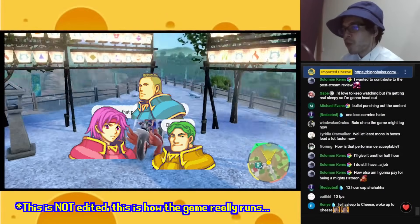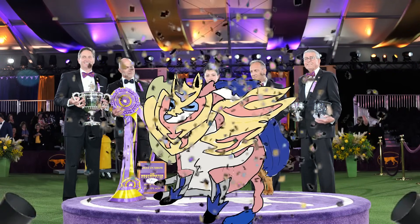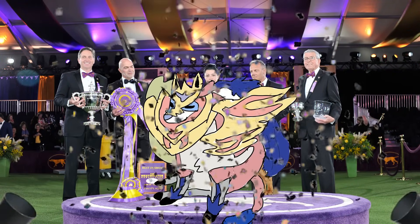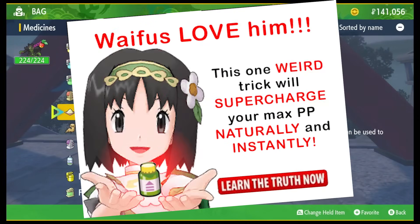They're gonna Triangle Attack me anyway. Congratulations Zamazenta — you're finally the optimal pick for something. Savor the moment. Limiting factor number two: our PP supply.